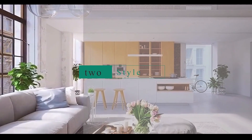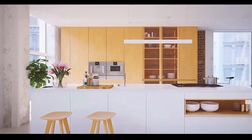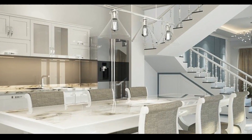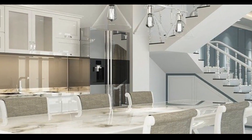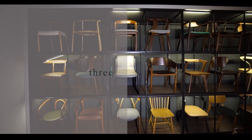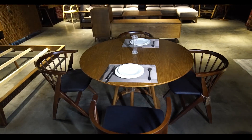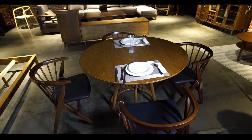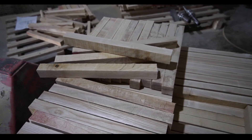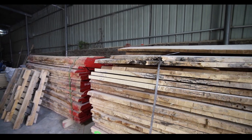Style: wooden chairs come in a range of styles, from traditional to modern. Consider the overall aesthetic of the room where the chair will be used and choose a style that complements it. Materials: different types of wood have different characteristics in terms of durability, appearance, and price. Consider the type of wood used in the chair and choose one that meets your needs and budget.